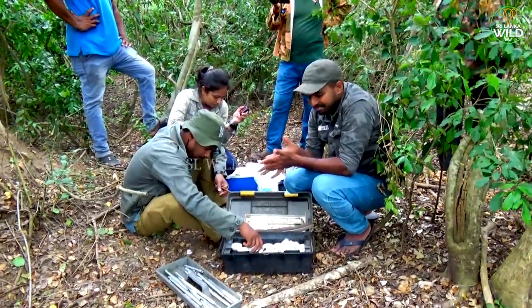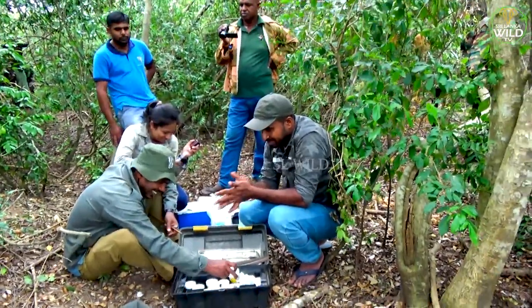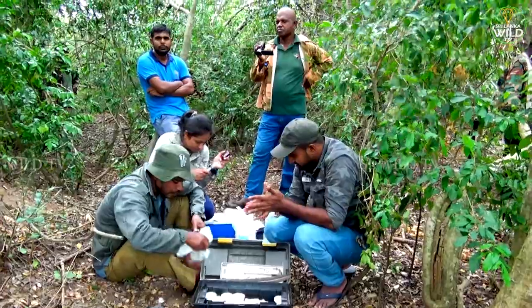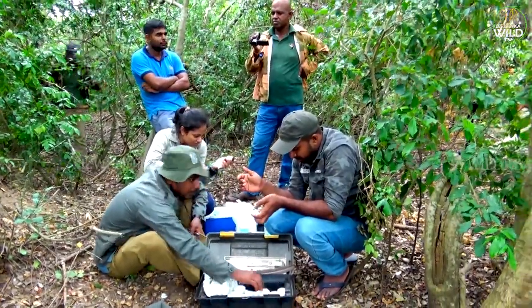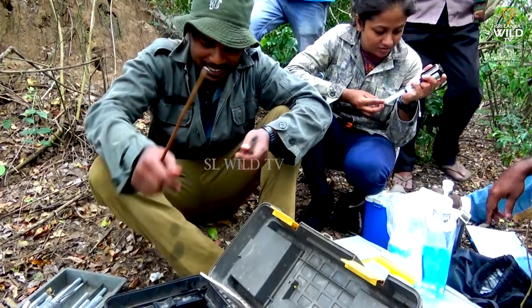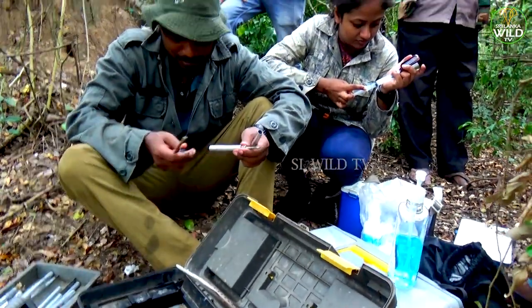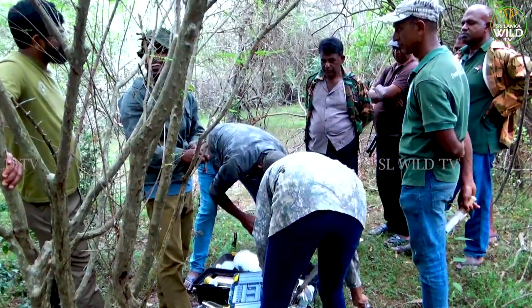Key features of the Sri Lankan elephant include size and appearance. Sri Lankan elephants are smaller than their Indian counterparts but still quite large, standing around 10 to 12 feet tall at the shoulder and weighing between 5,000 to 12,000 pounds. Females are smaller, with an average height of 7 to 9 feet.